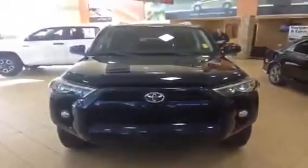Newly designed front end. This is an SR5 package with a blue exterior and a light grey and black interior.